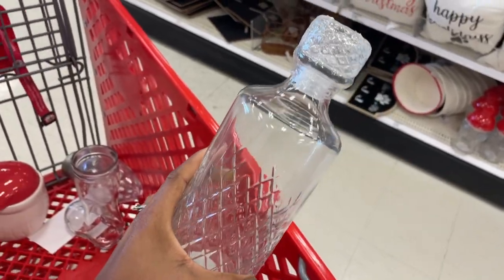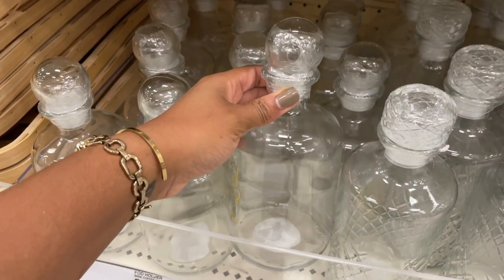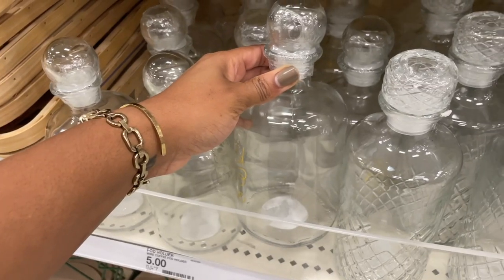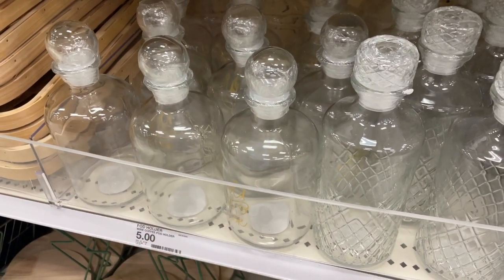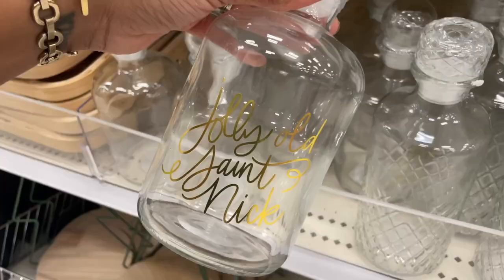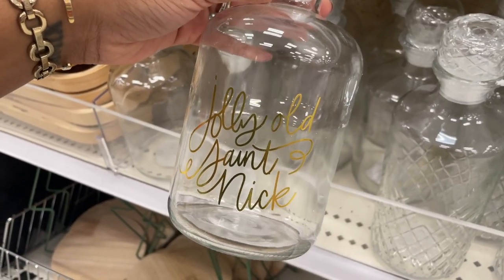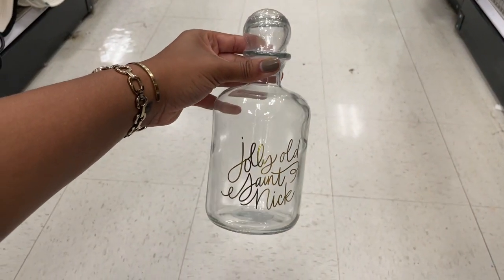Comment below if you remember that style of glass. They also have this one — I wasn't quite sure whether or not it was a decanter because it's exactly what the potion bottles were made out of for Halloween. So they recycled that mold and just made it clear. Oh wait, it's not clear — it says Jolly Old Saint Nick. So they didn't quite recycle it. It's super cute.